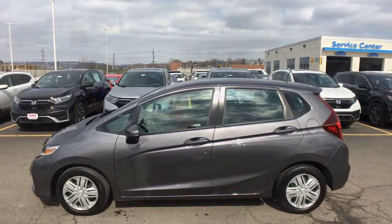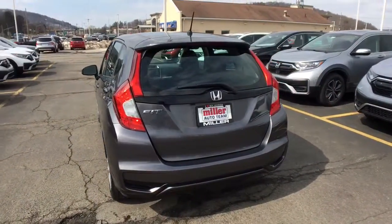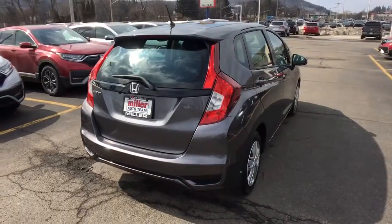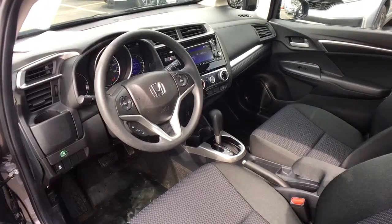The following are some of this vehicle's highlighted options: keyless entry, back up camera, Bluetooth connection, steering wheel audio controls, stability control, rear spoiler, pass through rear seat, traction control, intermittent wipers, passenger vanity mirror.